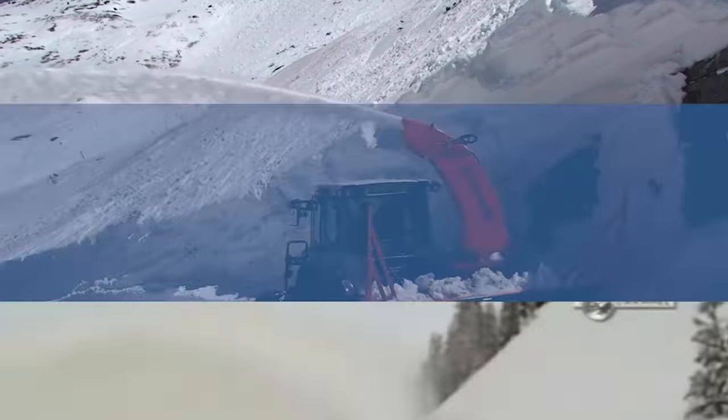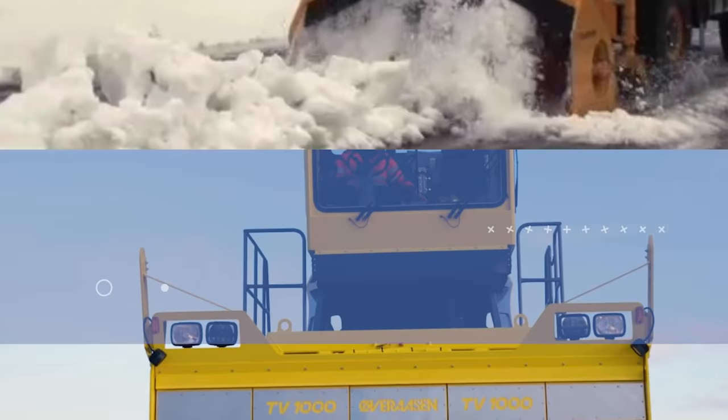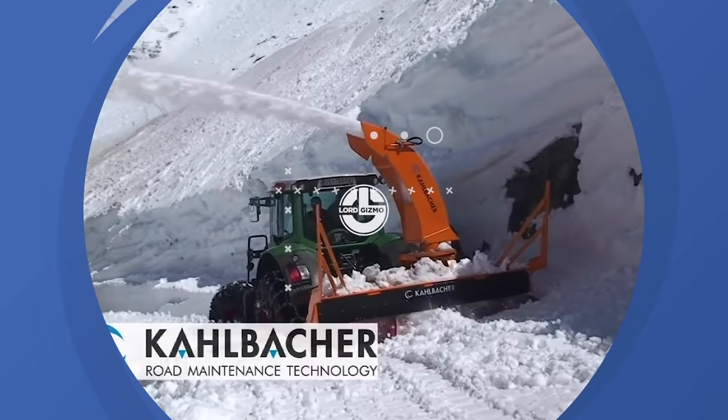Snowfall feels like a magical experience, but removing this potentially dangerous stuff from roads can be a struggle for authorities. Around the world, different snowblowers are used to restore roadways back into operation. Today, we will cover some of the most powerful of these.